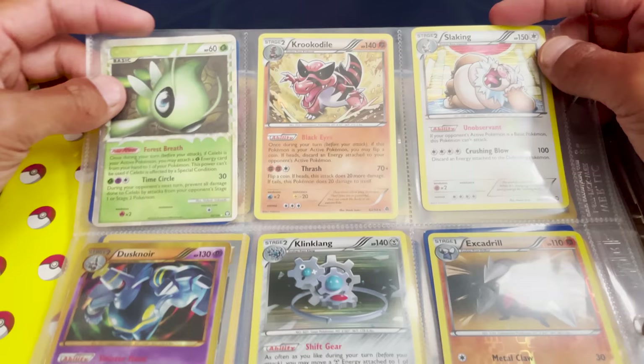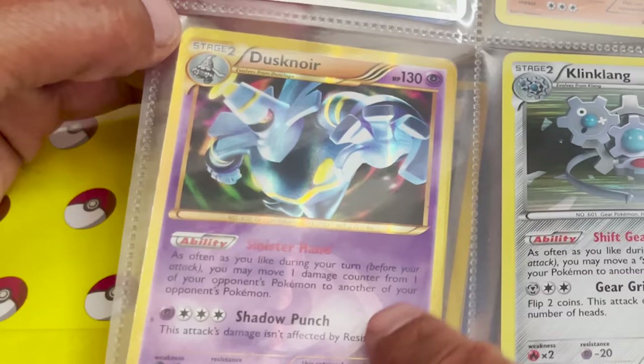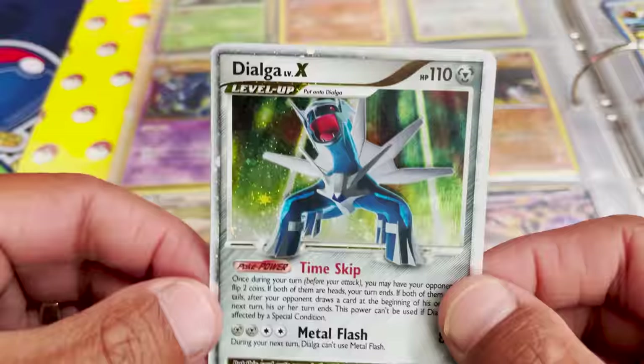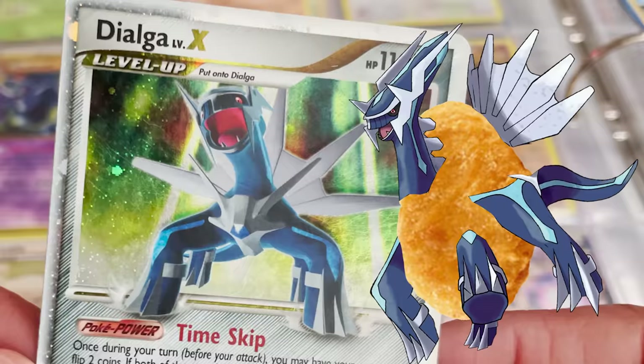We have some holos up here — a Feraligatr, a Slaking, Dusknoir, Kingdra, Excadrill, and the Dialga Level X. That's pretty cool — that's what Dialga should look like, not the giant chicken nugget-looking one from Astral Radiance. We've also got the Mewtwo EX down there.